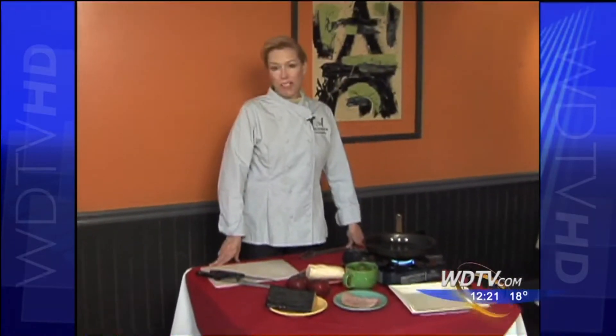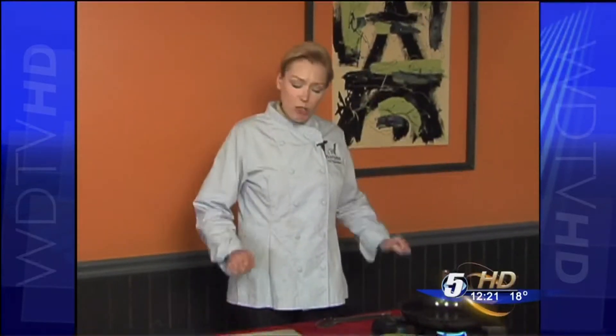Hi, I'm Anne Hart of Provence Market Cafe in Bridgeport. On Hot Plate we talk about what's cool, trendy, and hot in the culinary world. Right now, nothing's more trendy than going back to comfort foods, and one of the most popular comfort foods, especially with children, is a grilled cheese sandwich. So what we're going to do is take it up just a little bit.